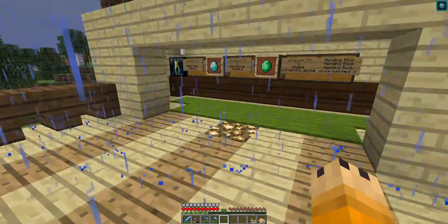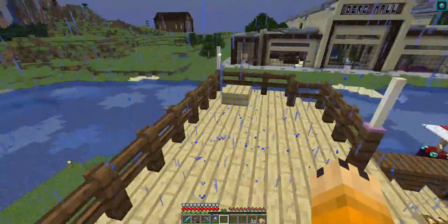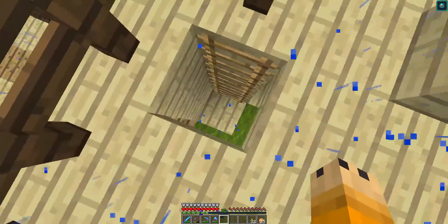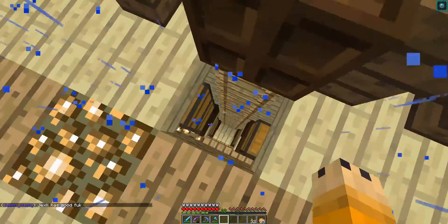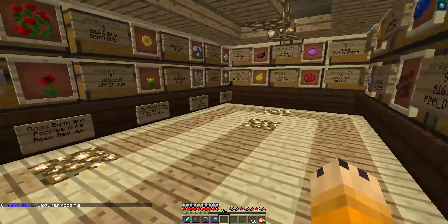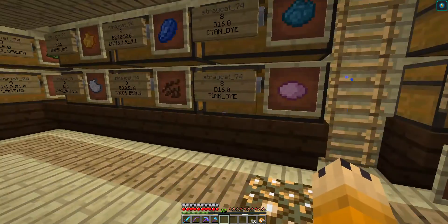I also have a ladder to come up to the very top here — there's nothing up there, it's just one of those nifty details. I should put a trapdoor on it. Anyway, let's go to the bottom level, which has more stuff in it than anywhere else in my sailboat.